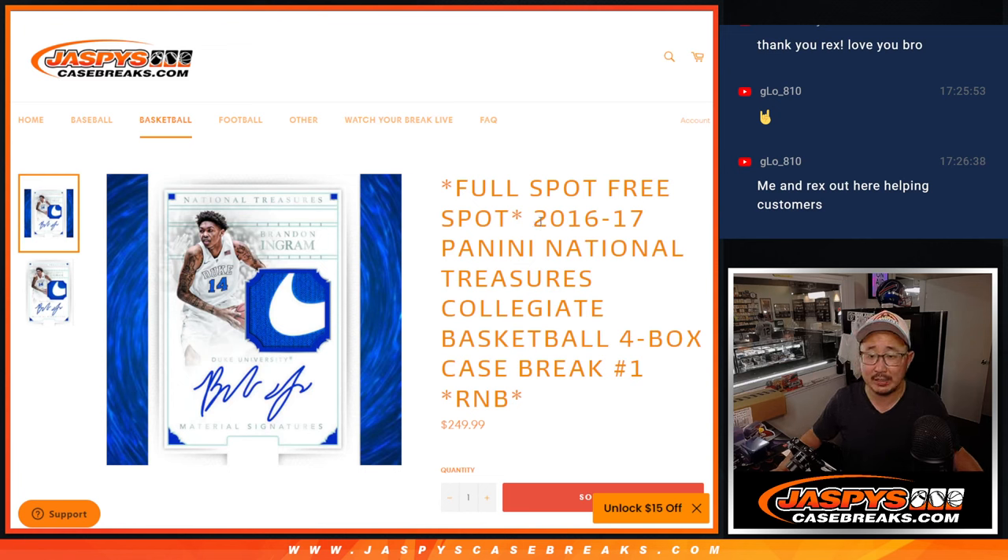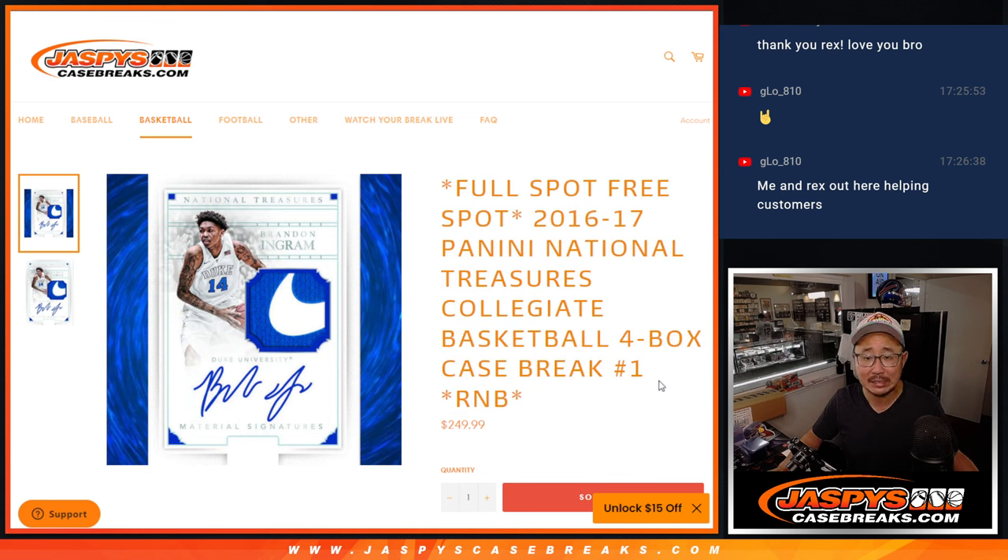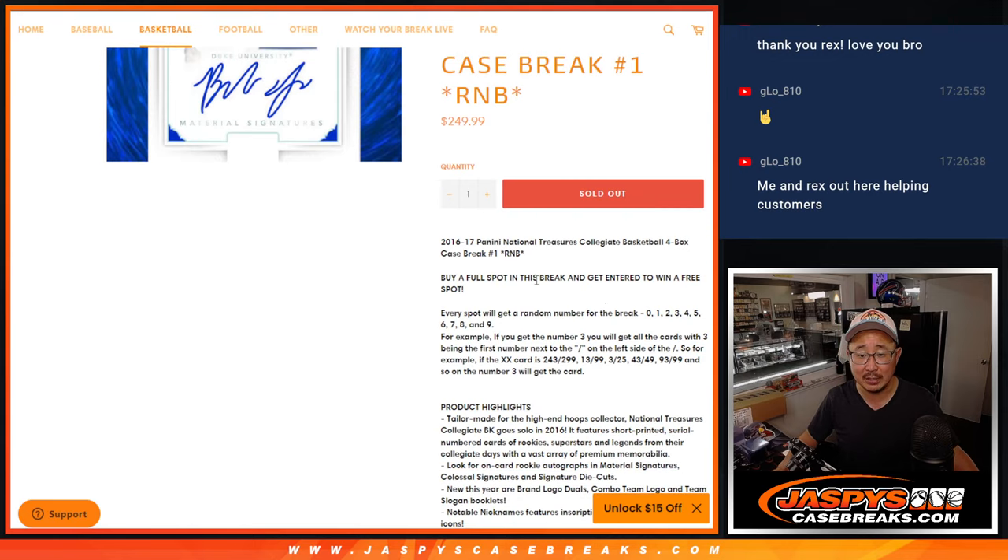Hi everybody, Joe for JaspiesCaseBreaks.com coming at you with a blast from the past. The 2016-17 Panini National Treasures Collegiate Basketball Box Break. Four boxes, a full case, fresh case, and all random number block style.